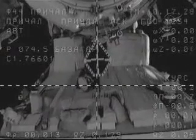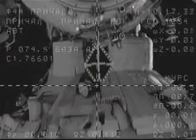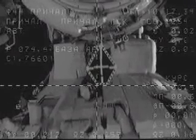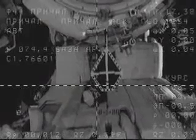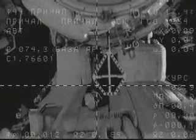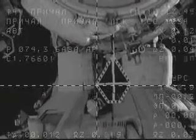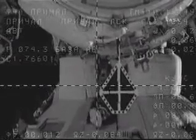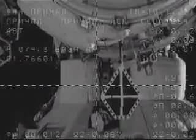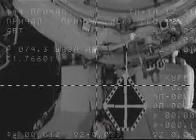The target is in the middle, through windows, everything's nominal. Approaching 5 meters. The target is a little bit to the right from the center, to the right and going down.